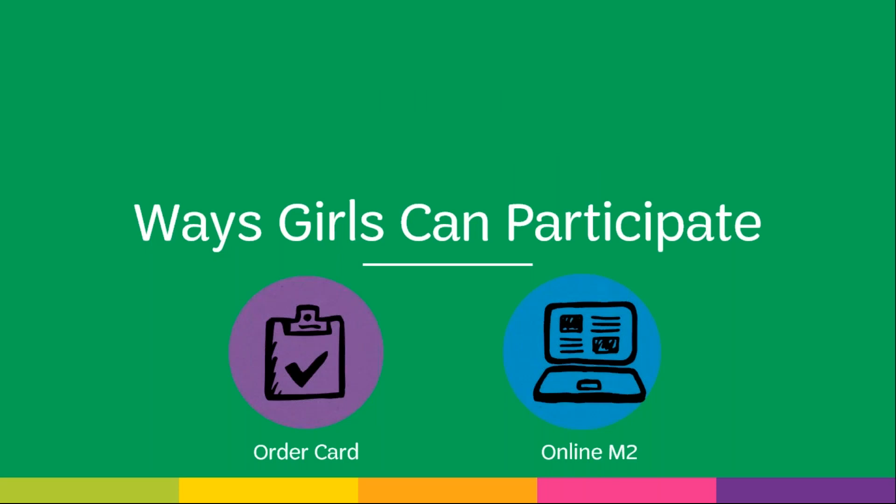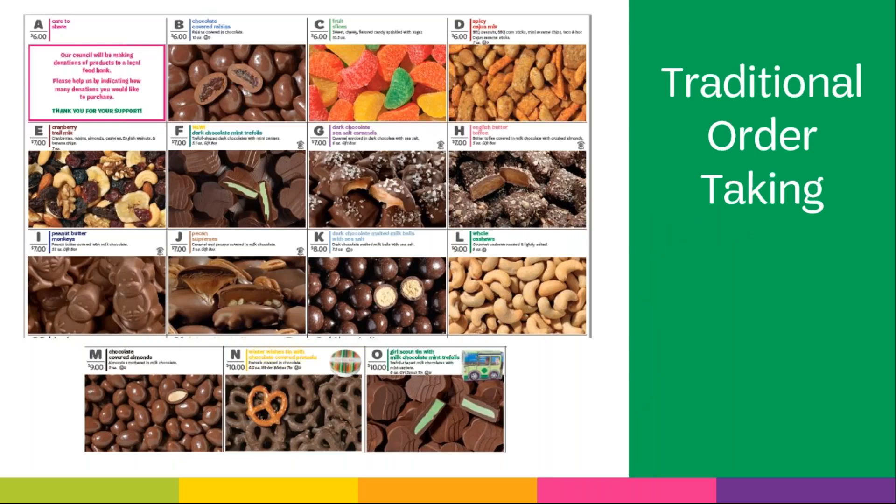There are two ways girls can participate in the fall product program — girls can choose one or both. Girls that choose both formats almost double their sales over girls that only choose the traditional order card. One way girls can participate is with the traditional order card, where the girl asks friends and family to purchase any of the 14 items featured on the card. She will deliver the product and collect payment when the product is delivered. Be sure to remind girls about the Care to Share opportunity, where customers can donate $6 — this also counts as an item sold.